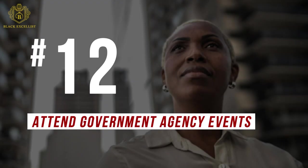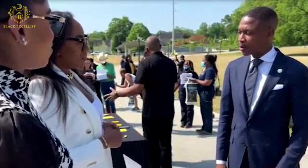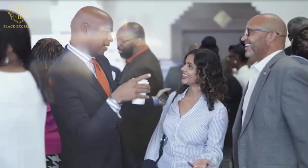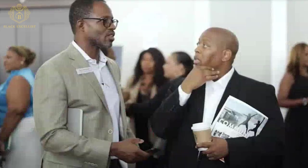Number 12: Attend government agency events. Keep your ears and eyes open for workshops, conferences, seminars, and other events hosted by the SBA and other government agencies. These occasions provide an enormous opportunity to meet with staff in different federal government departments as well as experts in the government contracting agencies. Today, some of these events are even conducted online or through Zoom calls, giving you no excuse for not registering and participating.